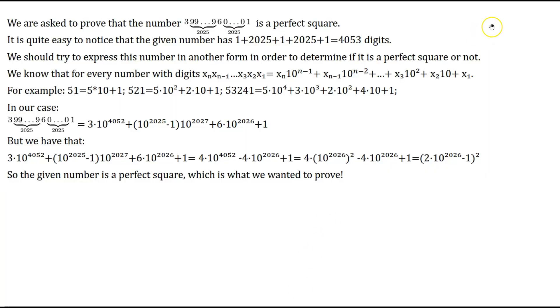We are asked to prove that the number — 3, then 2025 nines, then 6, then 2025 zeros, then 1 — is a perfect square. We start with a simple observation: the given number has 1 + 2025 + 1 + 2025 + 1 = 4053 digits. So this number is composed of 4053 digits.